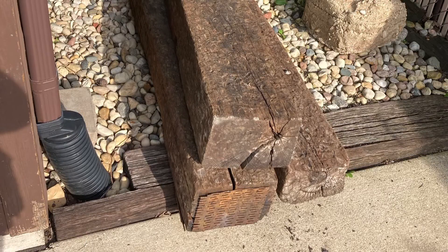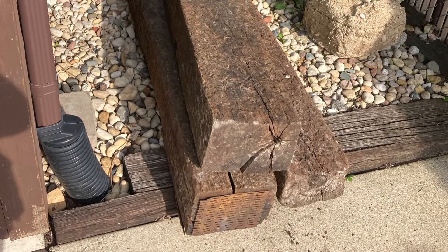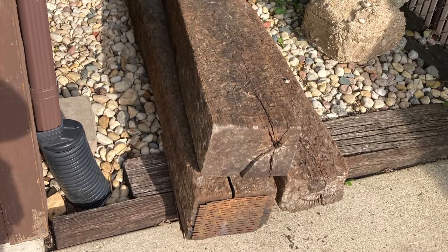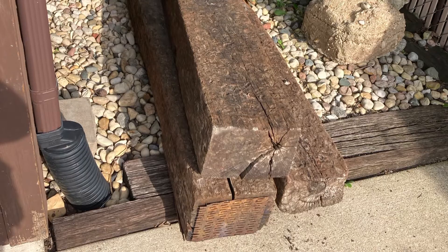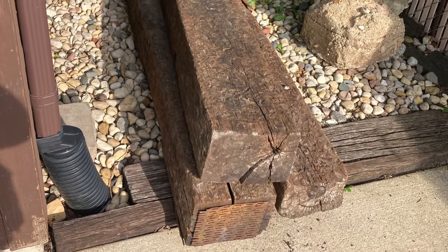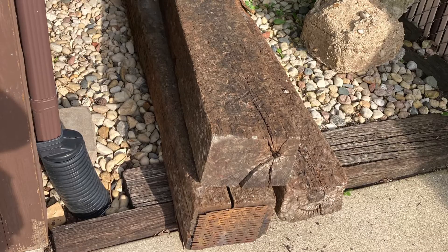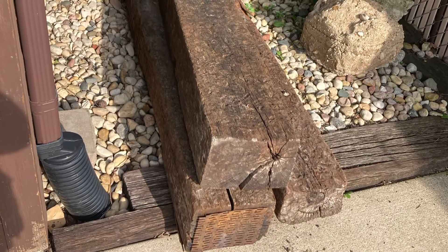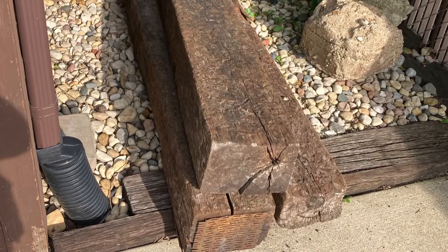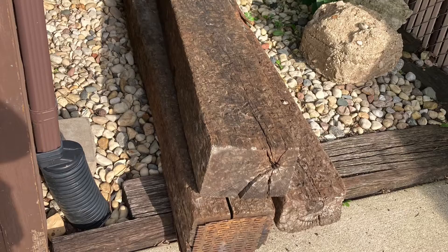Whatever they did, they did a good job. So thanks again, you guys, for coming through for us and making our front yard look a lot better. Hopefully we won't have any more flooding after this — that should take care of the leaking. There's nothing like finding out you can get a fix that's not going to put you all the way under. We're looking forward to the next rain for the first time in a very long time.